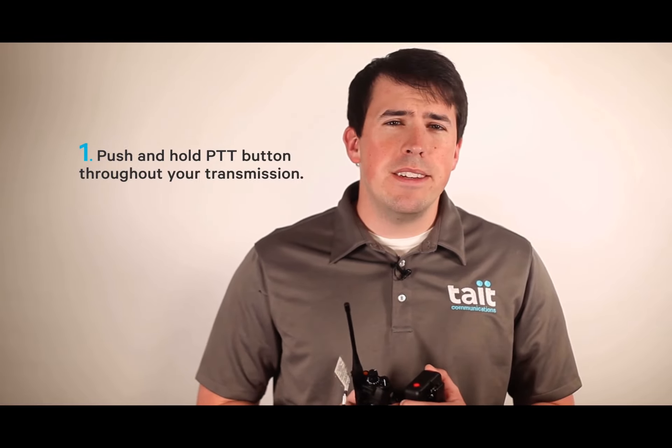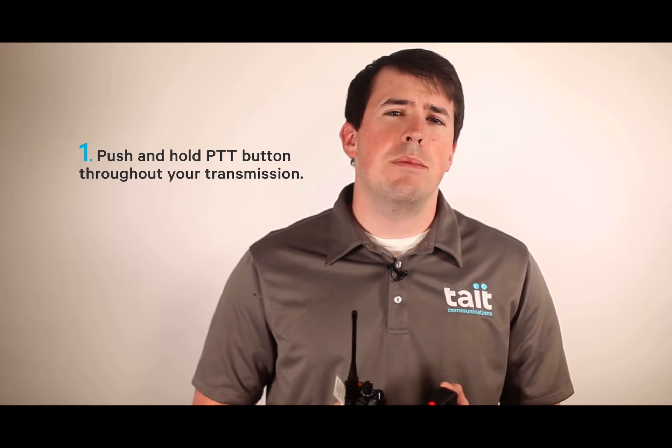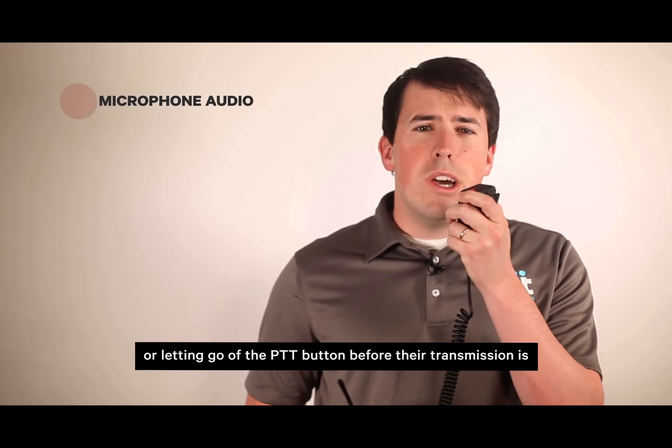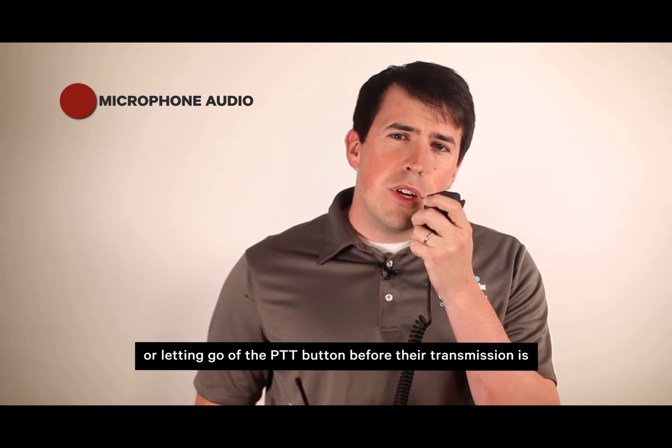First, you need to push and hold the PTT button throughout your transmission. A common mistake many radio users make is starting their conversation before they finish pressing the PTT button, or letting go of the PTT button before their transmission is complete. Although you might only miss one or two words, those one or two words could be very important.